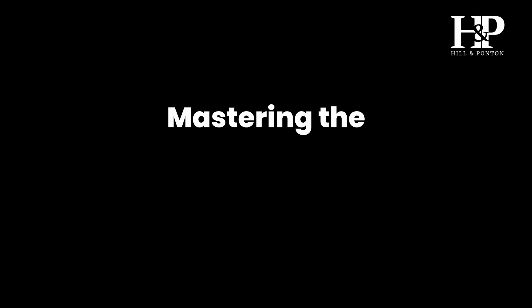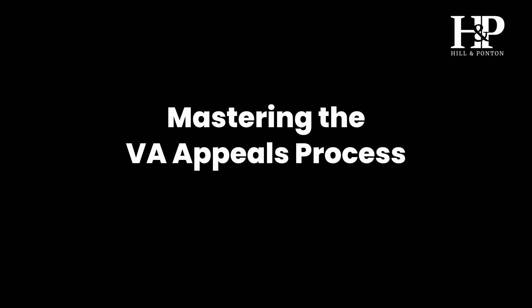My name is Shelly Mark and I'm an attorney with Hill & Ponton. I am with you today to talk about appealing claims with the VA and some tips to make your appeals more successful and to understand the process a little bit. So what are some tips for increasing the success of appealed claims?